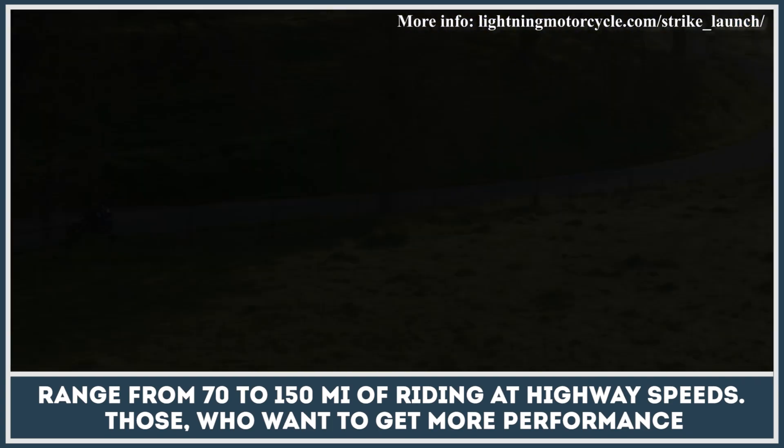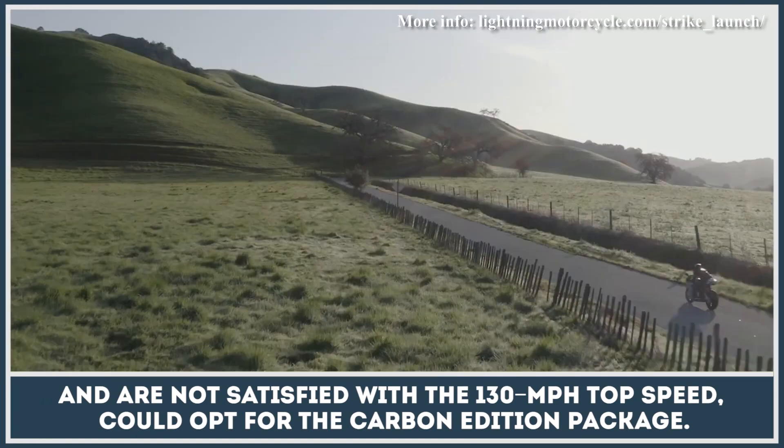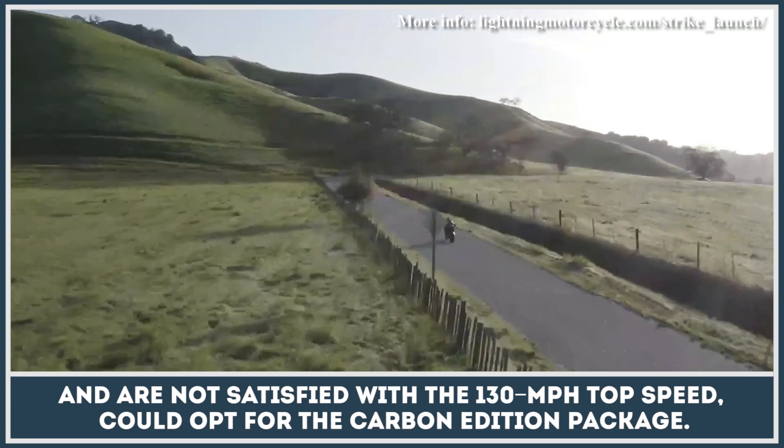Those who want to get a little more performance and are not satisfied with the 130 mile per hour top speed could opt for the Carbon Edition package.